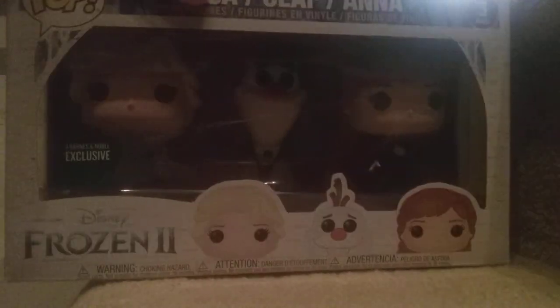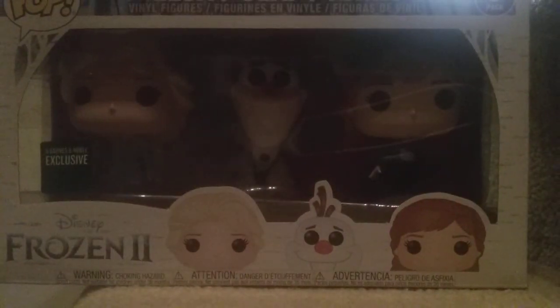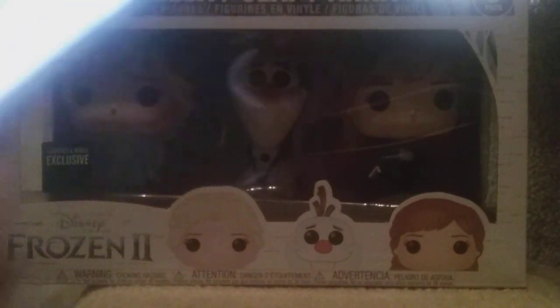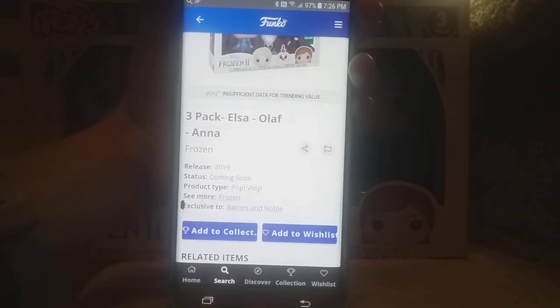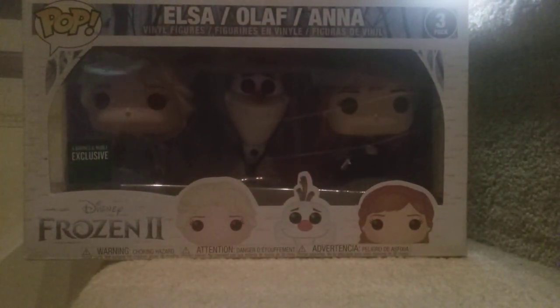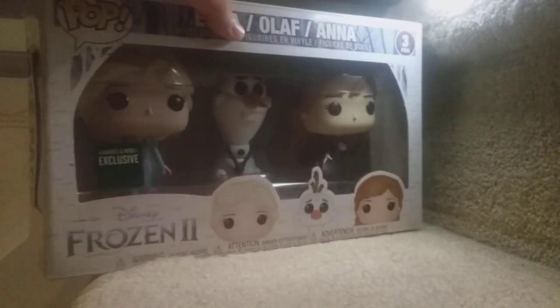This three-pack is not an exclusive version. It just comes with all three. It was $30. Let's see how much it's worth. Okay, it's still not updated — it says coming soon. So we don't know how much they're worth individually. If I ever get the individual packs, I'd love to tell you. Let's open these guys up.